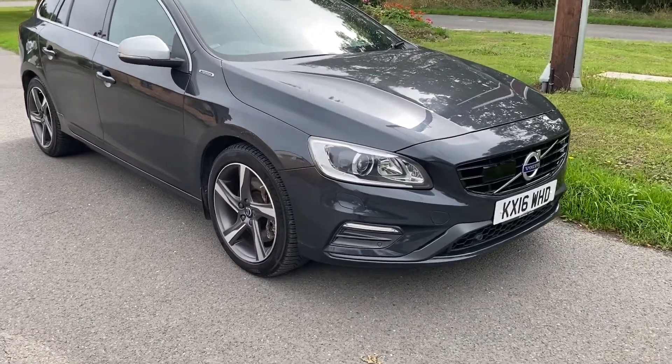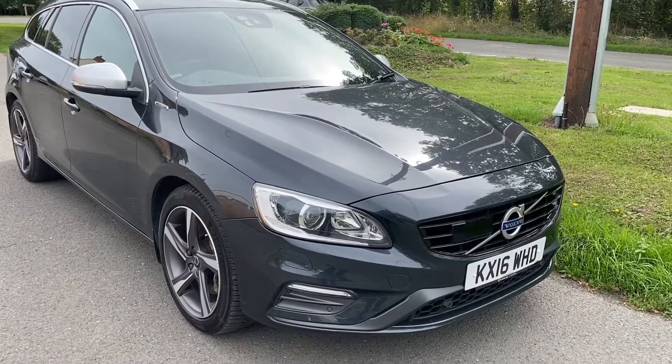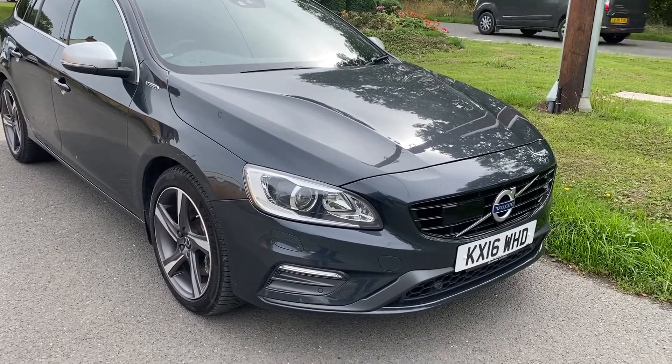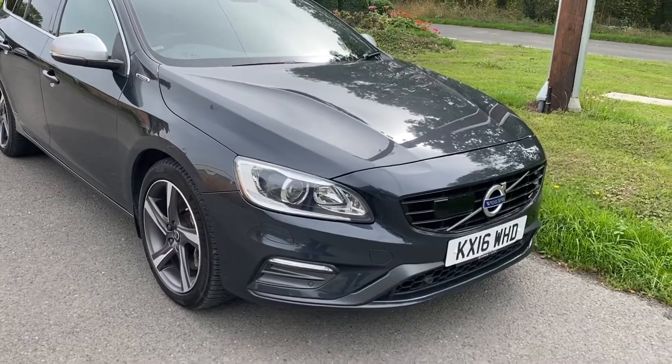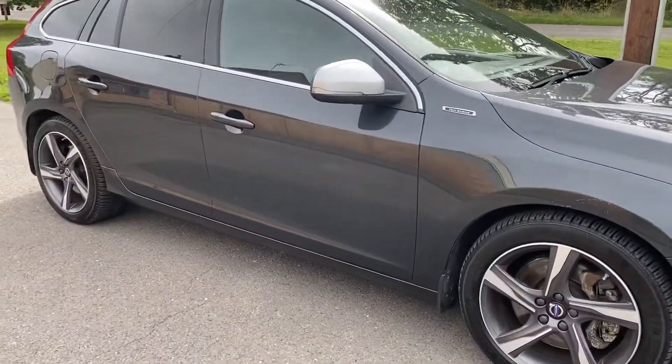Good afternoon, it's Graham at Horton Cars here. So today we've got a Volvo V60 Hybrid. This is a D6 R-Design twin engine.